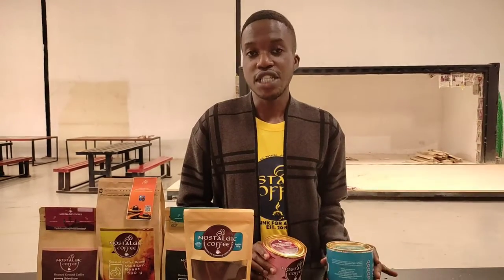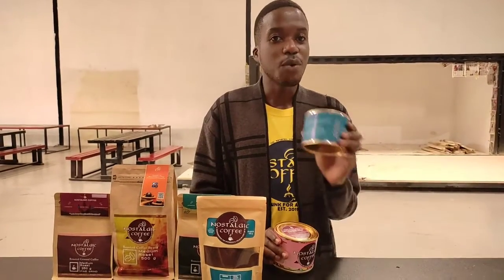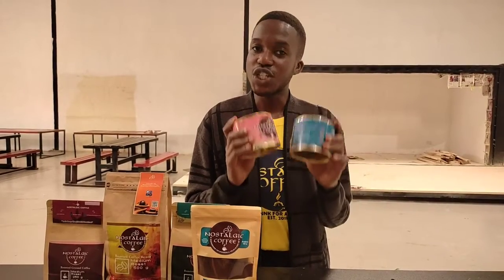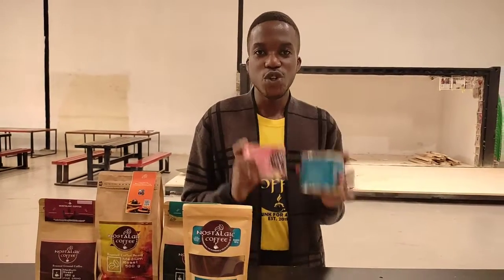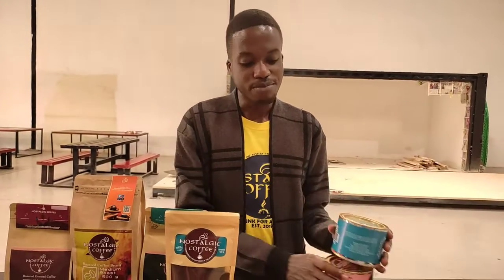When you visit our coffee shop, you will likely fall in love with the aromas and all the flavors we have. With us, we believe that quality is very key. Our coffee is well packed, and when you buy a pack, we let you know how you can preserve it to keep it fresh for the longest period of time.